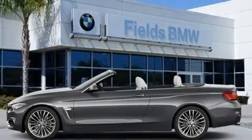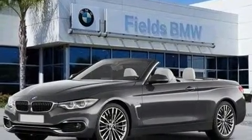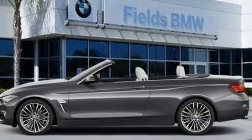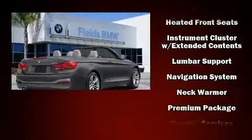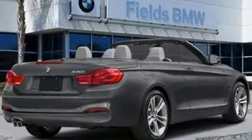Safety features include dual front impact airbags, knee airbags, integrated rollover protection, traction control, anti-whiplash front head restraints, ignition disabling, an emergency communication system, and four-wheel disc brakes with ABS. Brake assist technology provides extra pressure when applying the brakes.